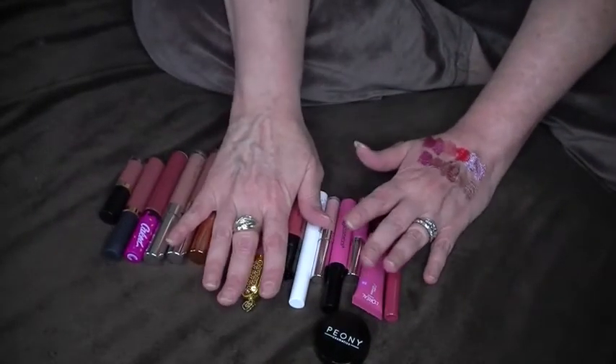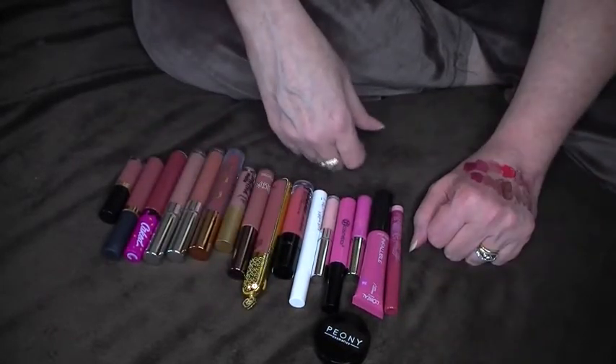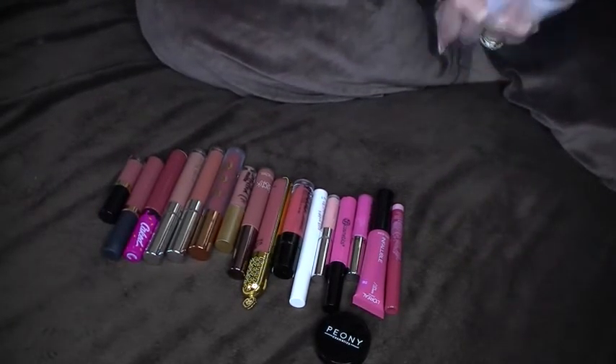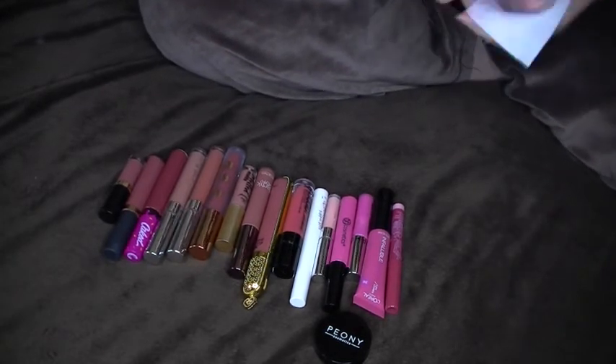I feel much better — things are cleaned out. I hope you enjoyed this video. If you did, please give me a thumbs up and please subscribe if you haven't already. If you have any questions or comments, leave them down below. Thanks for watching me clean out my makeup — I'll see you guys next time. Thanks for watching.